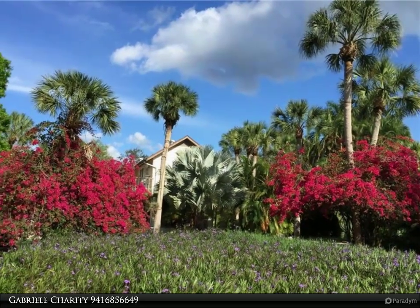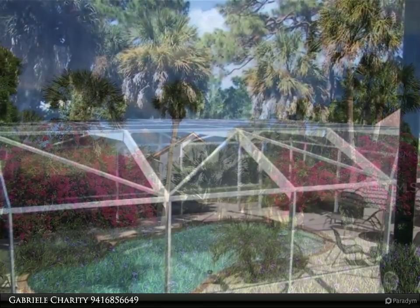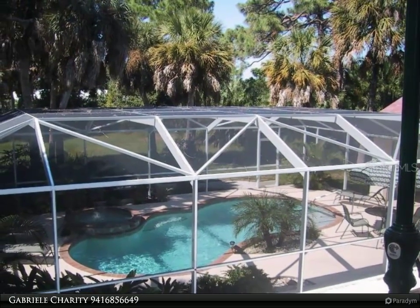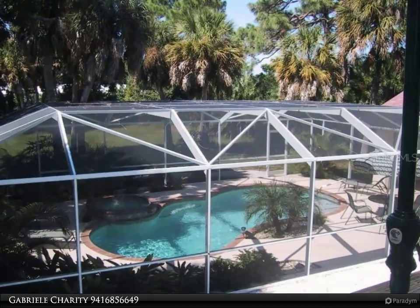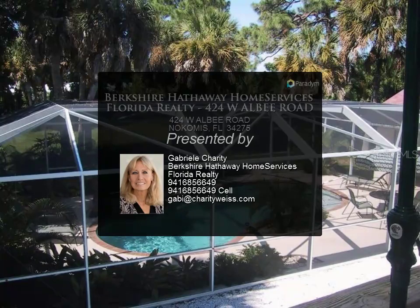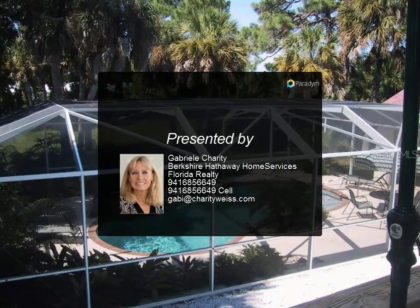There is an existing Tudor-style main house, a guest house with an apartment above the two-car garage, and a pool house next to the caged pool. For more information, review the details below or contact Gabrielle Charity at 941-685-6649. Here is the caged pool.